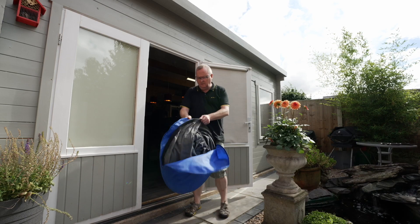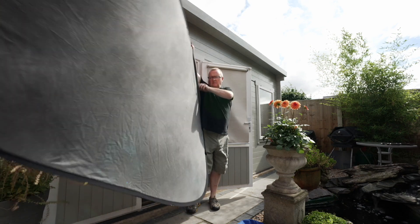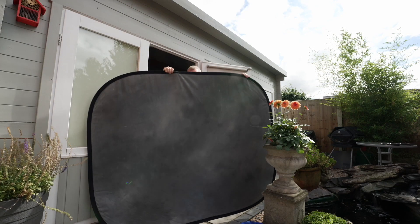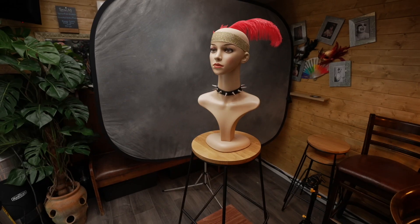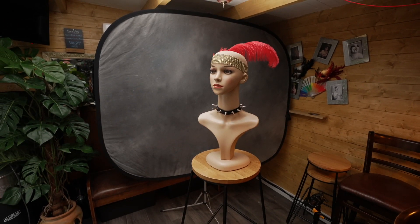When the original location background is inappropriate, an effective solution can be a collapsible pop-up background. They are held up by a single stand, and typically around 2 metres by 1.5, which is normally big enough for a talking head interview.